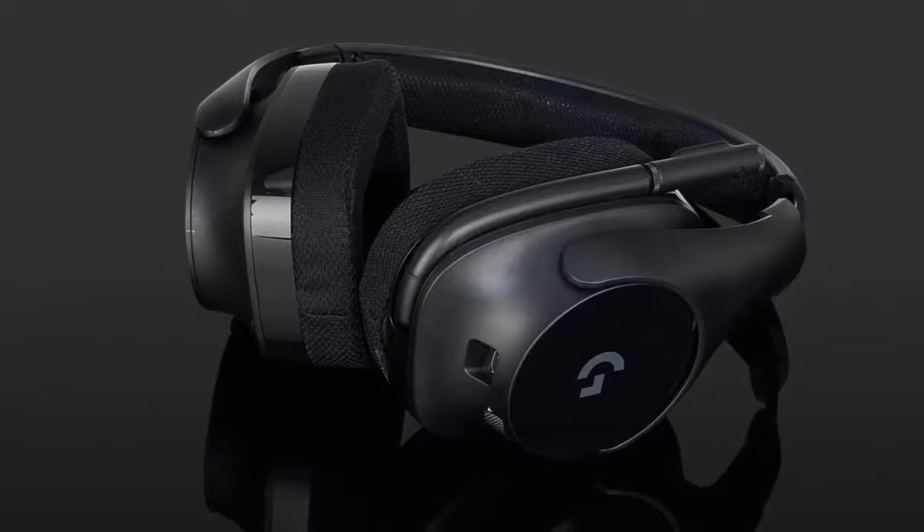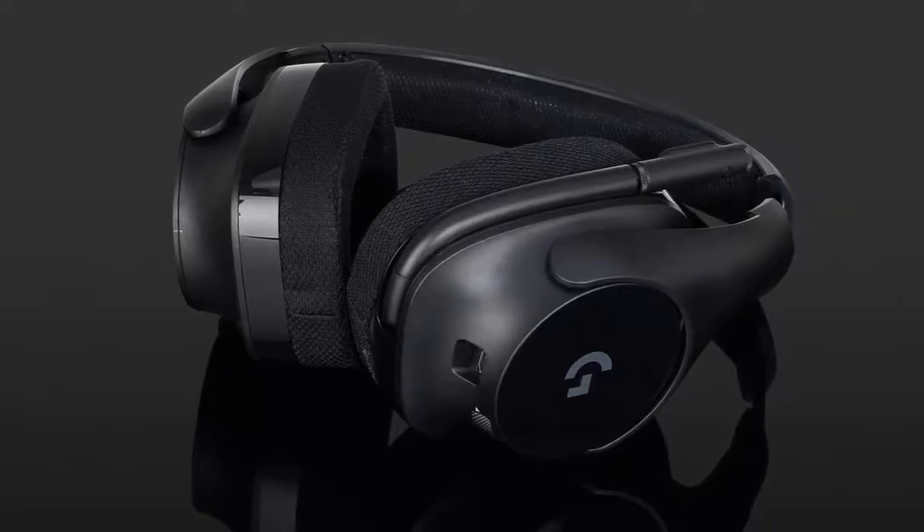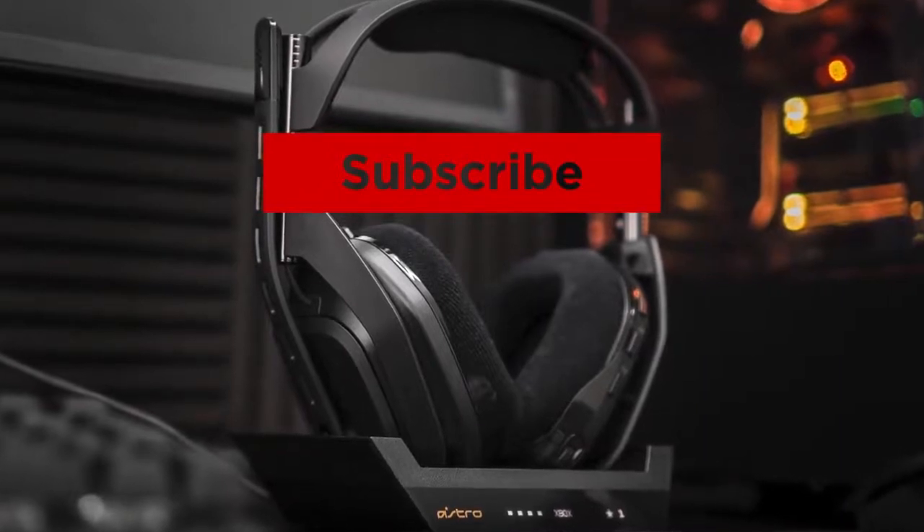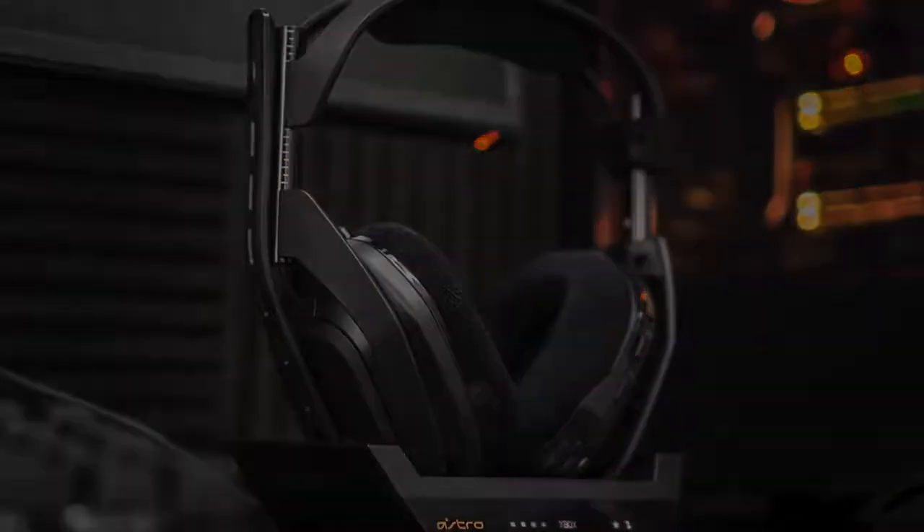Thanks for watching, that's all for this video. If you liked this video and it helped you out in any way, please give it a like and hit that subscribe button. Hope to see you guys in the next video — till next time, see you later.